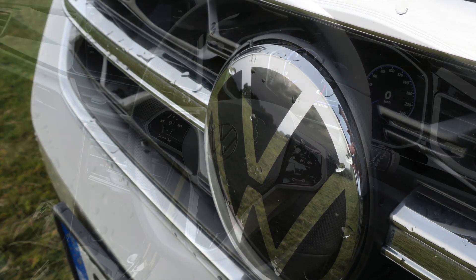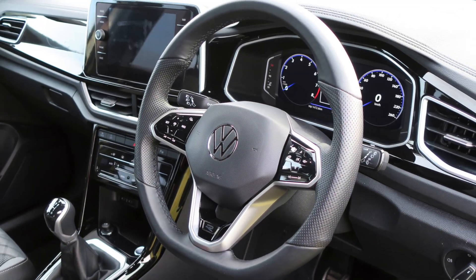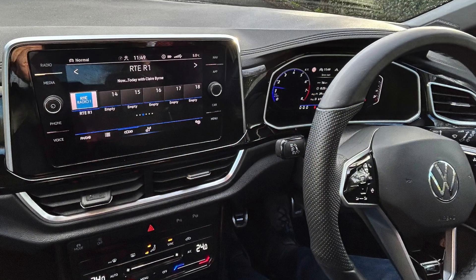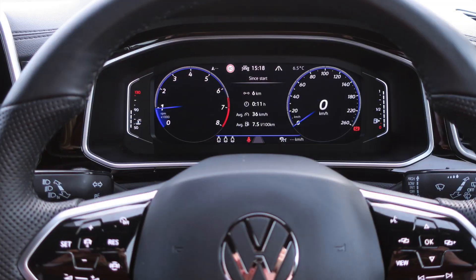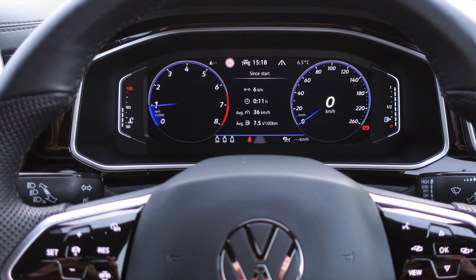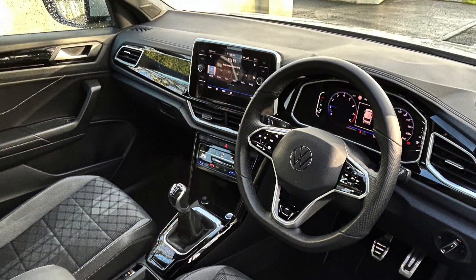Inside there's a new dashboard in higher quality materials. The central screen sits high but is well integrated. The main instruments are fully digital with bright graphics in a modernized analog style. The interior is comfortable and well thought out.